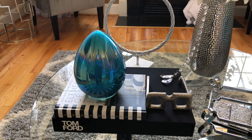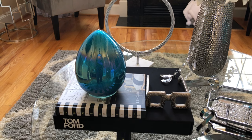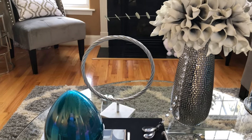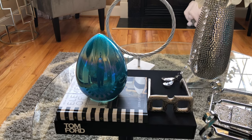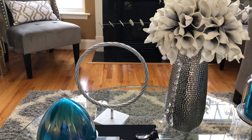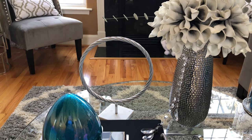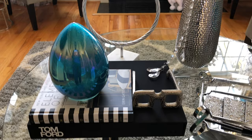Here you see a beautiful glass teal egg I purchased from TJ Maxx. I wanted hints of Easter to be displayed on my coffee table but not overdoing it. The metal ring you see behind the Easter egg was purchased from the At Home store. The ring was black when I purchased it, but I had to put some silver flare on it, so I taped down the base to protect it and sprayed it with two coats of metallic silver spray.